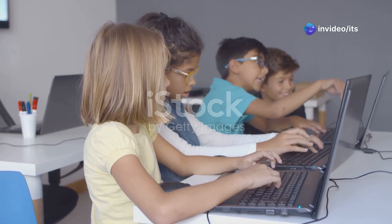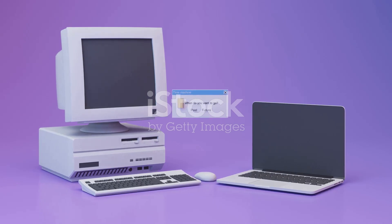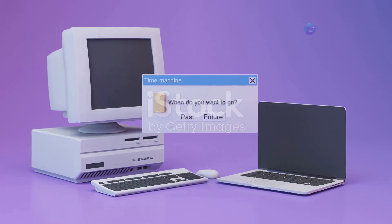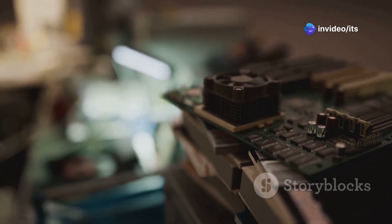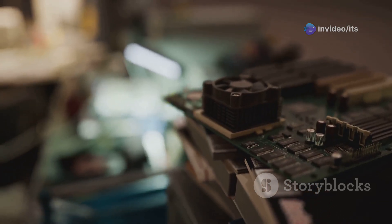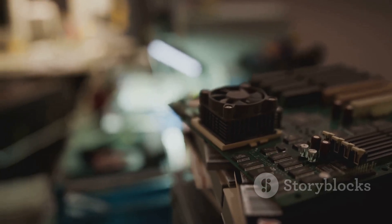Hey there, young tech enthusiasts! Today we're diving into the fascinating world of computers and their evolution through five generations. From those clunky room-filling behemoths of the past to the sleek powerful machines we have today, it's been quite a ride. We'll be exploring the groundbreaking technologies that fueled each generation — from vacuum tubes to transistors, integrated circuits, and microprocessors.